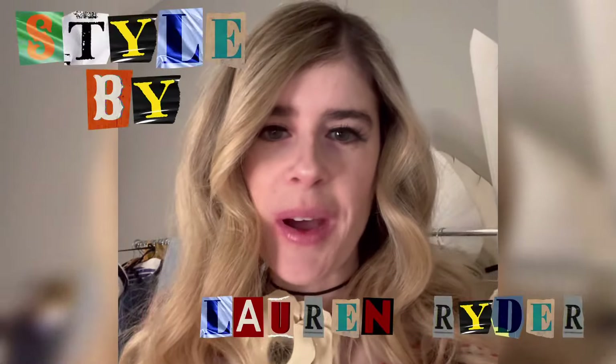Hi everyone! Welcome back to Style by Lauren Ryder. I'm Lauren. I make fashion videos here on YouTube where I take thrifted, vintage, and designer pieces that I've collected and mix and match to create outfits and just play around with my style.